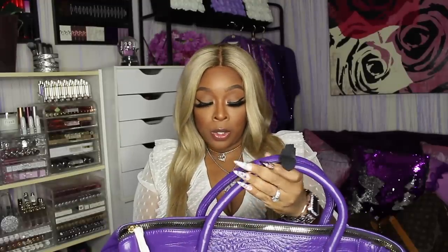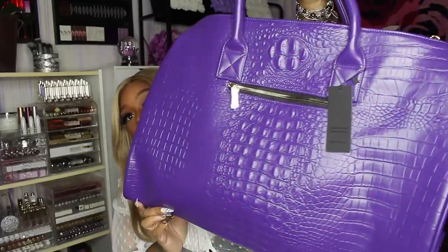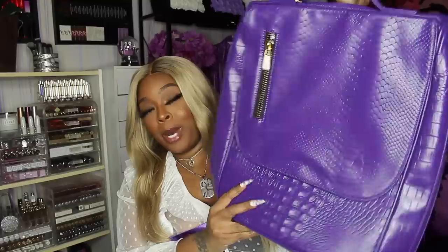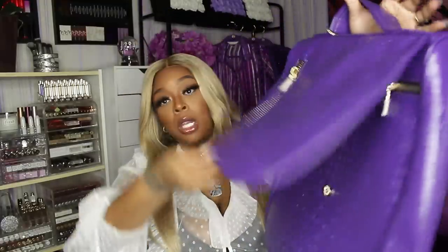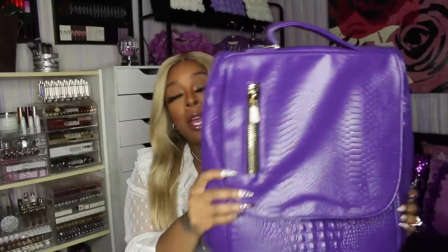I also got a duffel bag from a new company I've been seeing all over Instagram called Tote and Carry. This purple duffel bag is coming up true to color — isn't that adorable? You can buy the duffel bags alone or pair them with the backpack and get a discount. They have so many colors — red, green, purple, orange, blue, even black — very great quality, very low price.